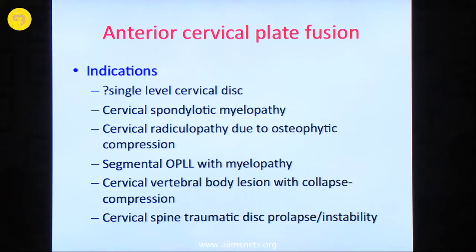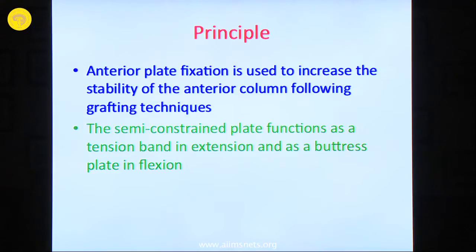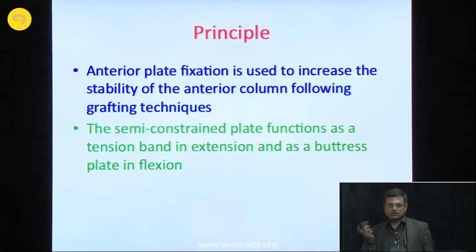The concept of anterior cervical plate fusion with fixed angle screws was first introduced by Erwin Mosher. Anterior plate fixation increases the stability of the anterior column following grafting techniques, strengthening the anterior column. It is a semi-constrained plate using four screws; in extension it acts as a tension band which is important to maintain the lordotic curve, and as a buttress plate in flexion. These buttressing and tension band functions are provided by natural ligaments, and when these are weakened by a corpectomy it is important to replace this function with fusion.